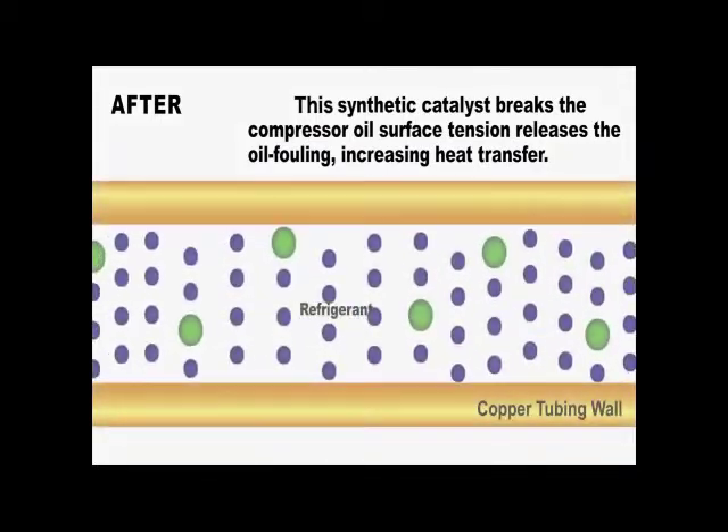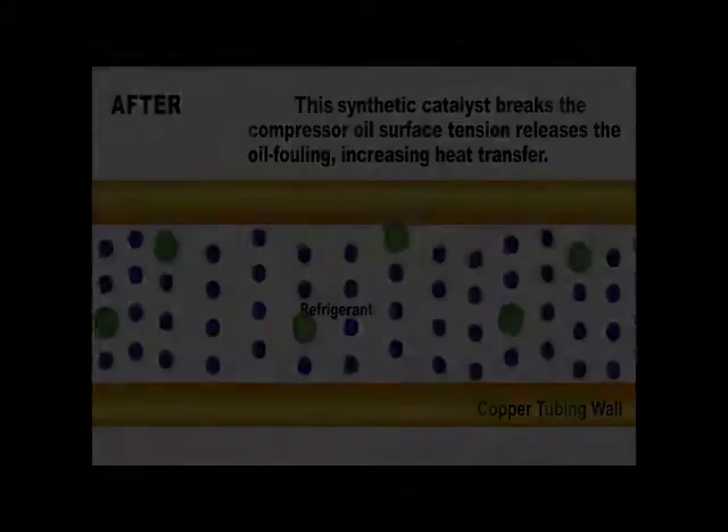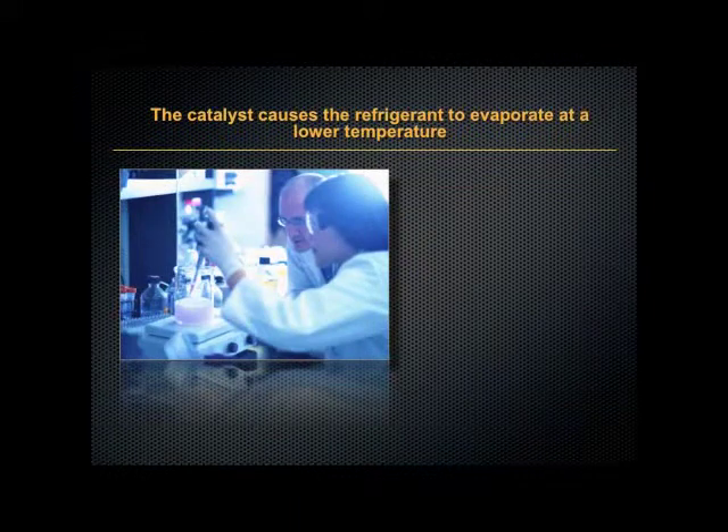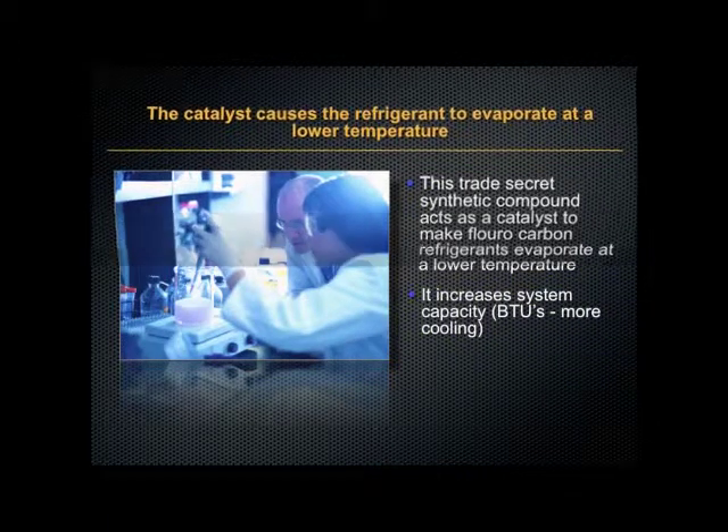The refrigerant then makes a positive contact with the tubing walls, thus promoting the transfer of heat. This catalyst causes the refrigerant to evaporate at a lower temperature. It's a trade secret synthetic compound that acts as a catalyst to make fluorocarbon refrigerants evaporate at a lower temperature, which increases system capacity.